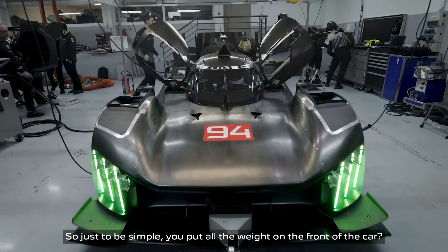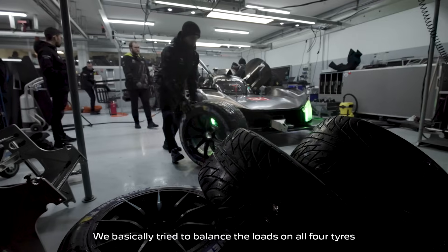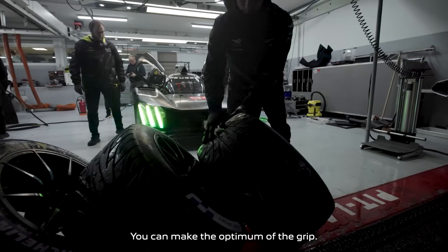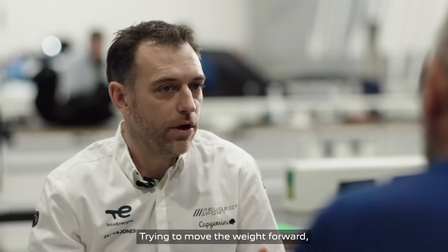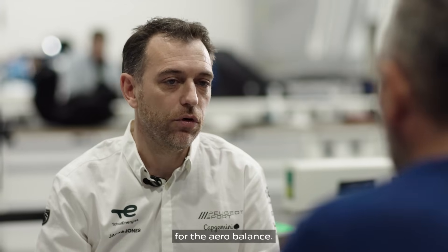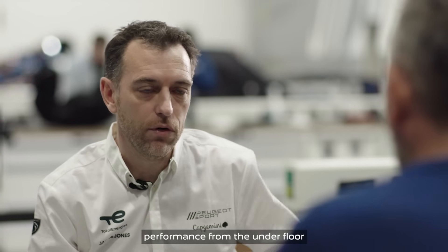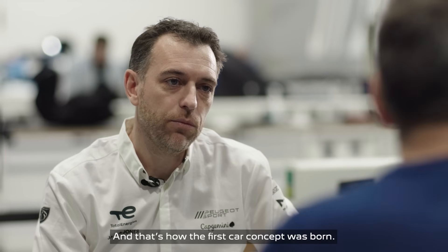Just to be simple — you put all the weight on the front of the car. What is the advantage of that? Basically, trying to balance the loads on all four tires so you can make the optimum of the grip. Moving the weight forward and the aero distribution forward meant you didn't actually need a rear wing for the aero balance. We'd rather focus on extracting aerodynamic performance from the underfloor than the wing itself. And that's how the first car concept was born.